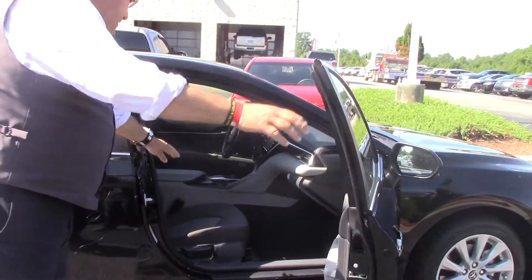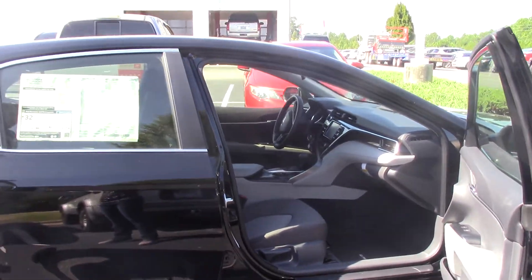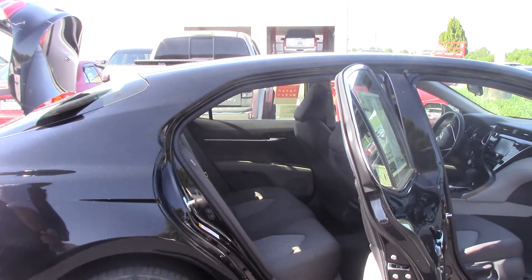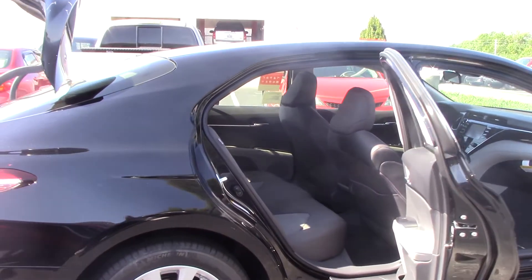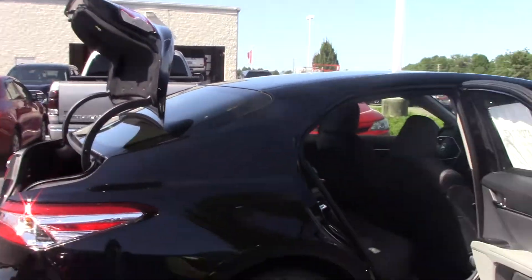Look at the stitching — nice stitching in the seats. Nice Camry. Look at the inside there folks. We've got nice floor mats.